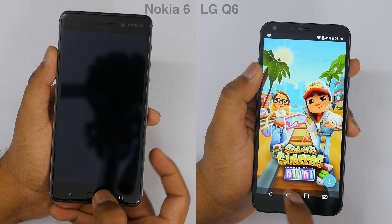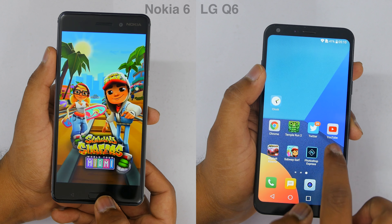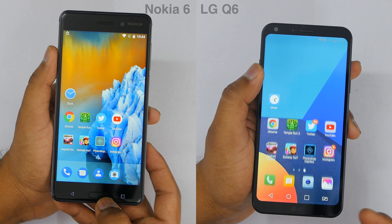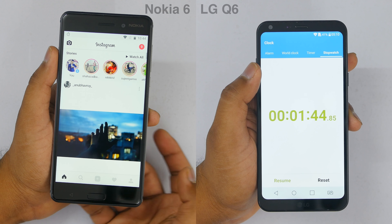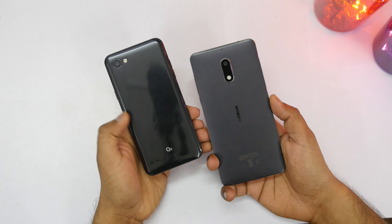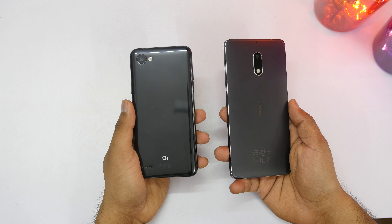So which device will you pick — LG Q6, Nokia 6, or some other device? Let me know in the comment section. If given a choice between both devices, I will go with the Nokia 6 because I like stock Android, and the build quality of the Nokia 6 is just amazing in my opinion. So yeah, that was my take here. I hope you guys enjoyed it.